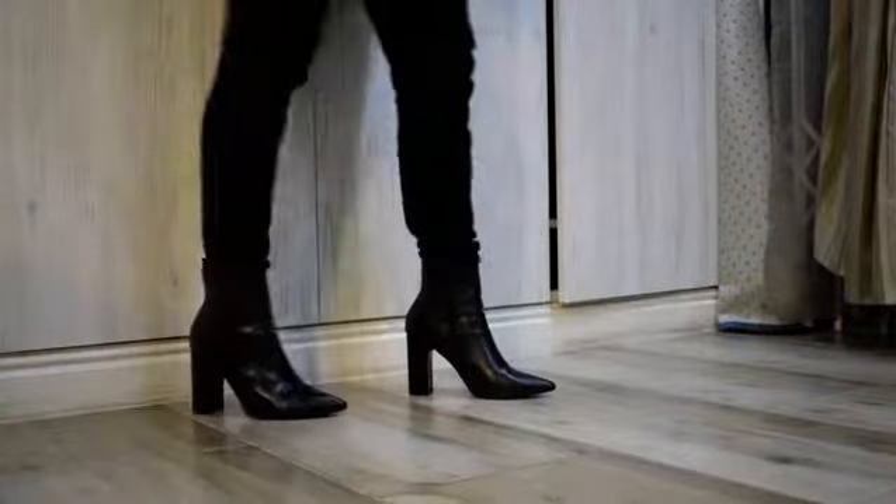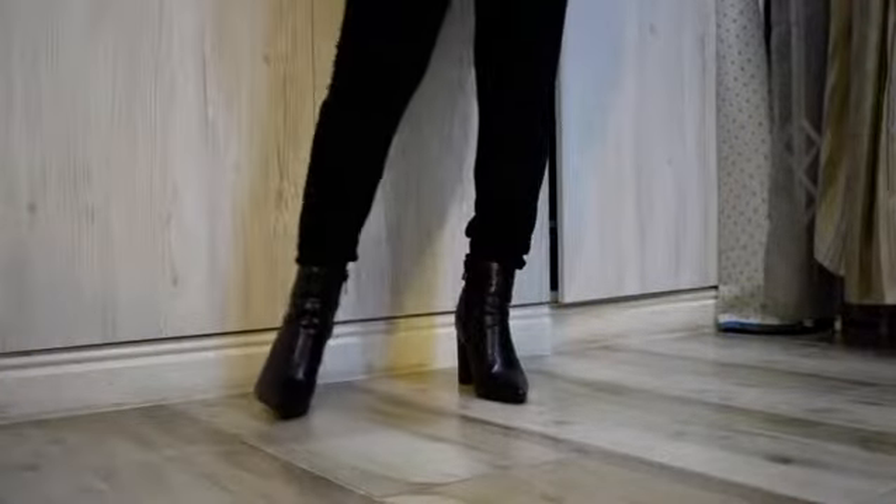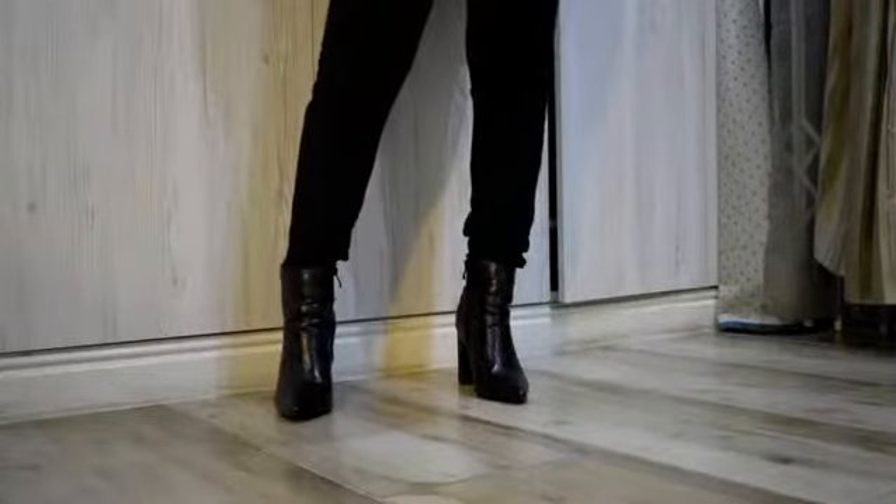I went into Mr. Price and I saw the cutest boots. The first boot is this pointy heel, again from Mr. Price. Super inexpensive — it was about $2.50. Girl, it looks cute.